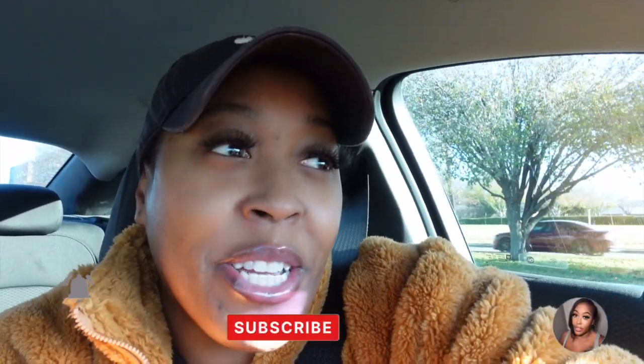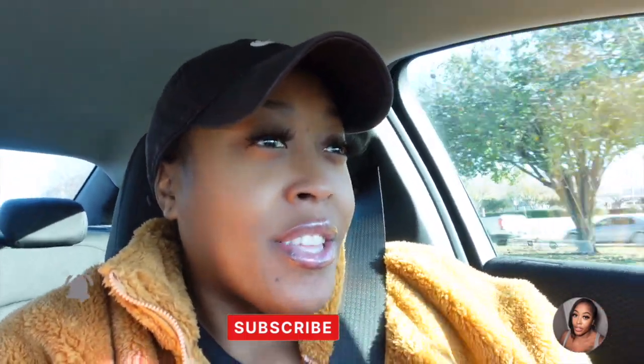Welcome back to another vlog! If you're new here, my name is Dee. Don't forget to like and subscribe to my channel. This is gonna be a chill vlog — I haven't picked up the camera because I've been a little under the weather and haven't had much going on. If you're interested in today's video, make sure you stay tuned.